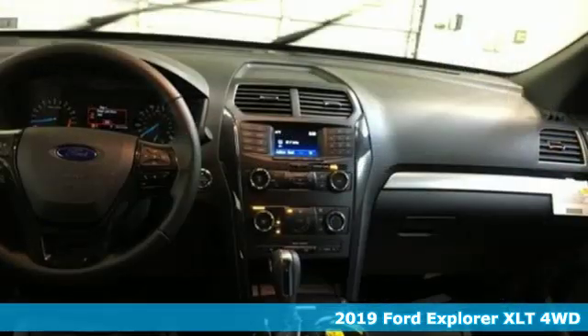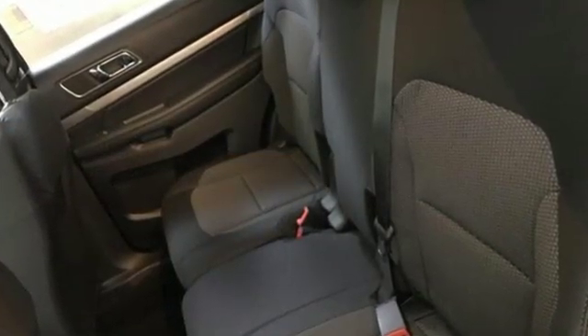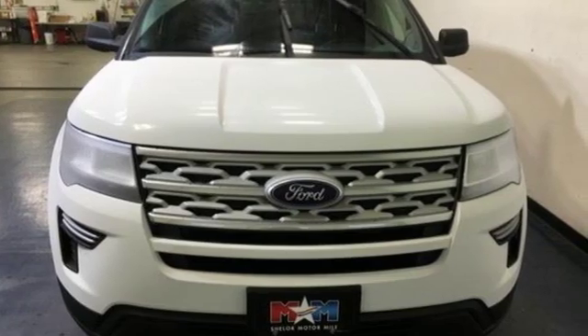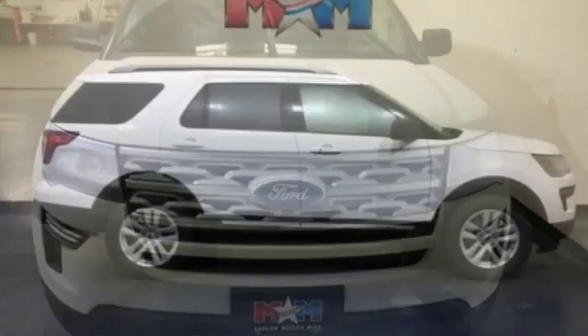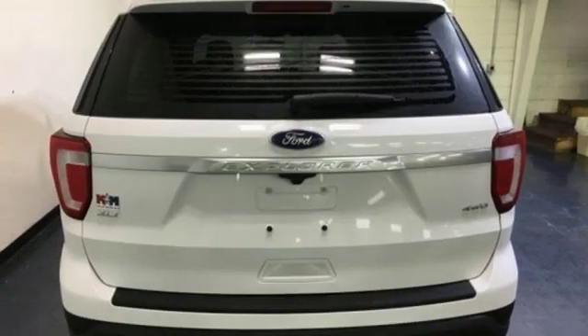It comes with great features you'll love: automatic transmission, air conditioning, Bluetooth streaming audio, rear parking sensors, leather steering wheel, power heated mirrors, voice activation, aluminum wheels, intelligent access key, and V6 engine.